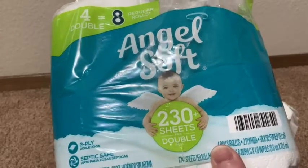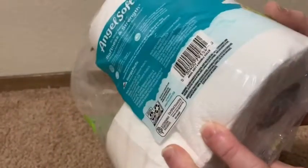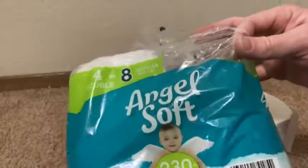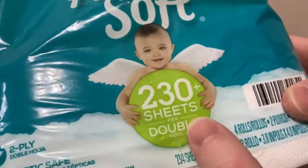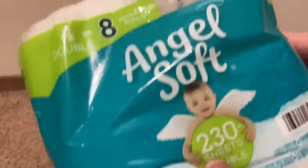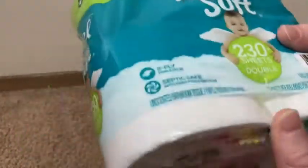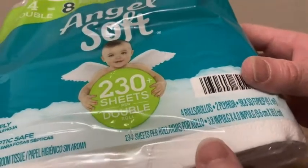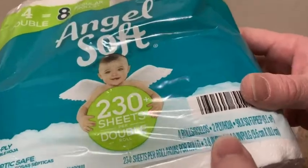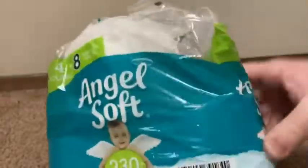In this video I want to show you some toilet paper I purchased on Amazon. This is a four pack of Angel Soft toilet paper. You get 230 sheets per roll, and they're like double rolls — four double rolls equals eight regular rolls. You get 234 sheets of toilet paper and it's two ply and it's very soft, that's why I bought it. I thought it was a good value.